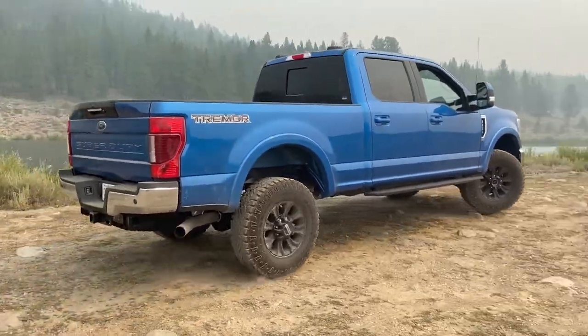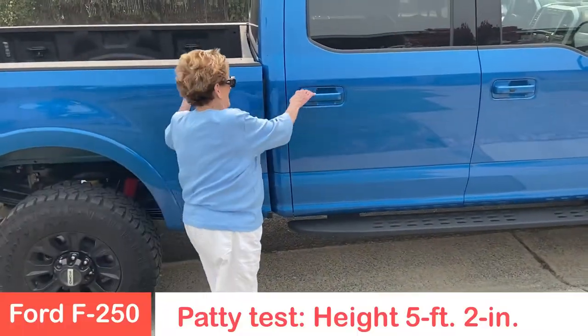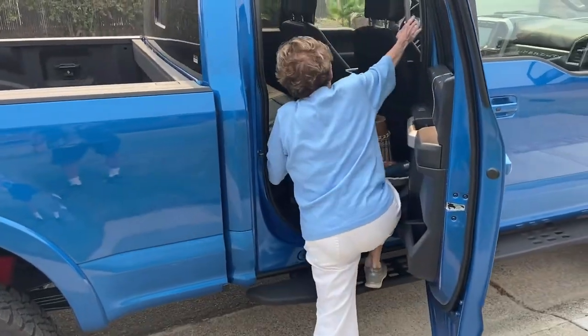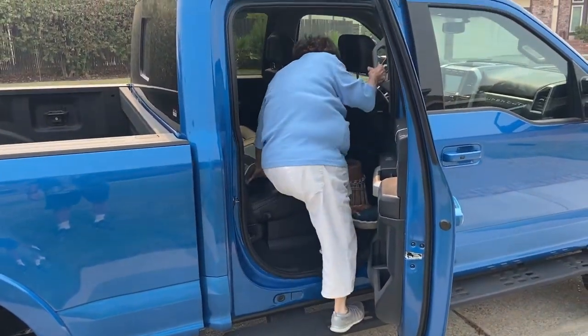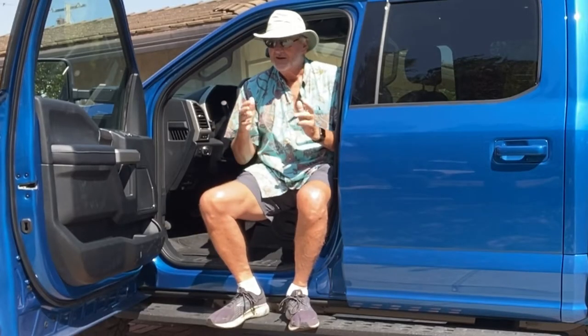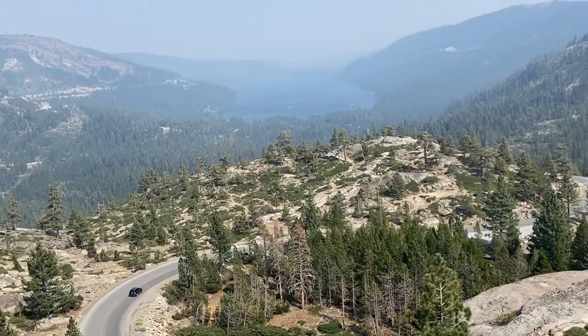This has running boards that are permanent, making it easier for people to get in and out of the vehicle. I'm 6'4" and I still have to use the running boards and the grab handles just to lift myself up to get into this vehicle, because it is big and bold and high above the ground.